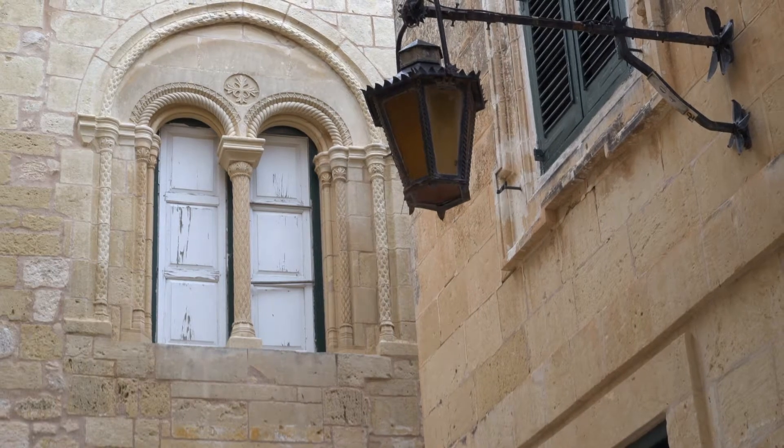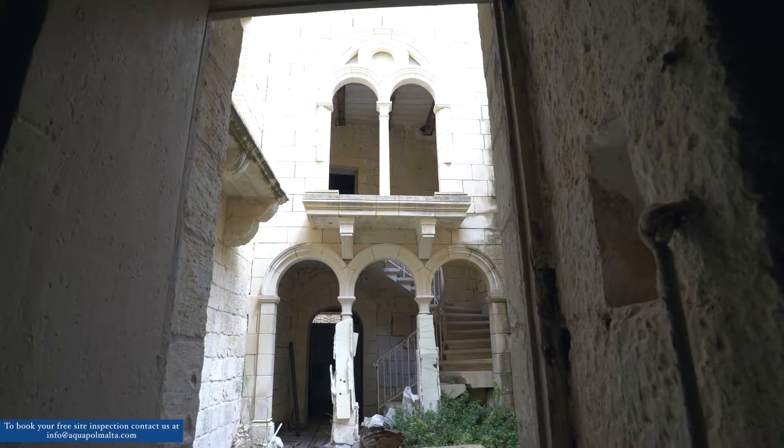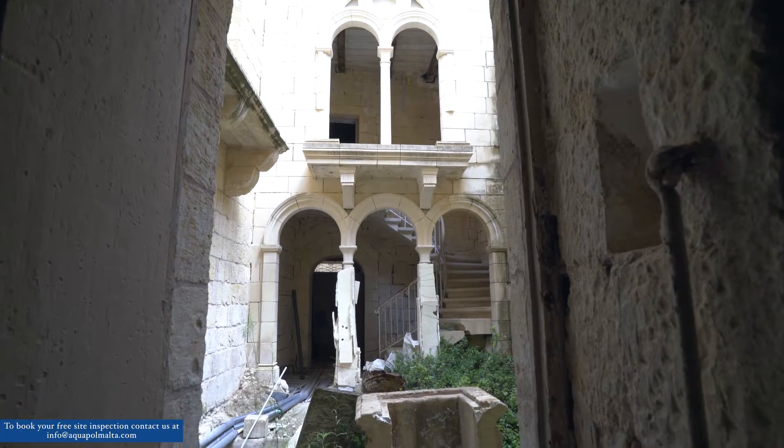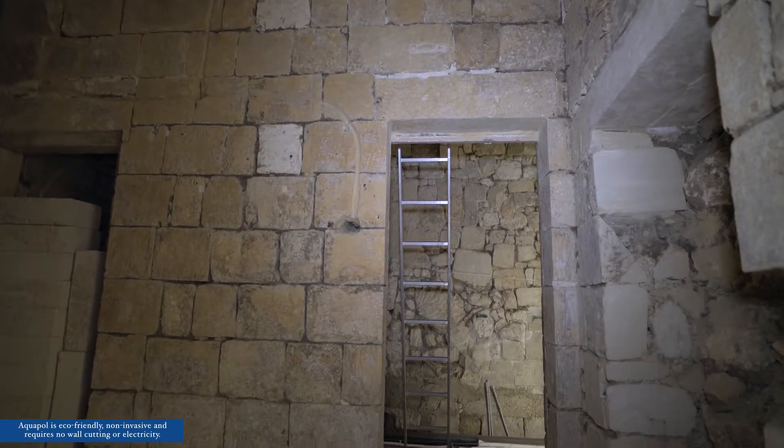One of the main problems in this property, apart from the actual humidity you feel, was water leaking from the windows during the summer and winter. There were some contractors who gave us different ideas on how to fix it, but all of this failed. The rising damp was still there.